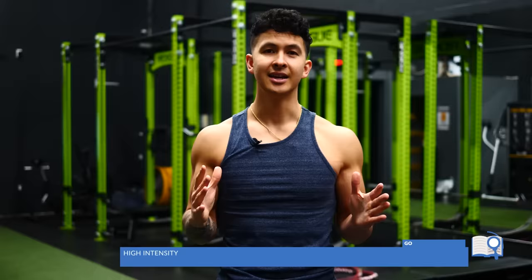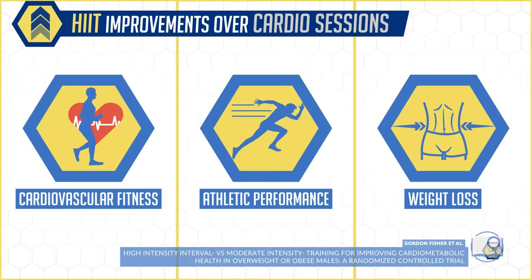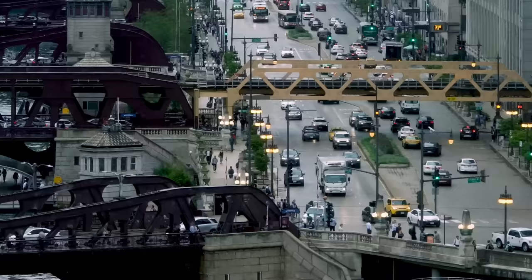Since then, researchers have found that in most cases, HIIT can provide superior or at least similar improvements in cardiovascular fitness, athletic performance, and weight loss as traditional, longer, less intense cardio sessions do, yet in a fraction of the time. For example, you can do 40 minutes of steady-state cardio, or do around 10 minutes of HIIT and experience superior cardiovascular benefits, which is so beneficial because we know that lack of time is one of, if not the most cited barrier to exercise adherence.